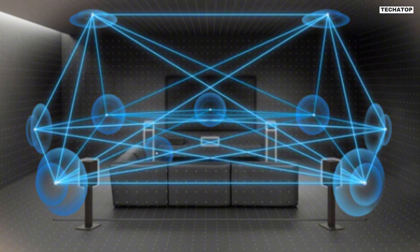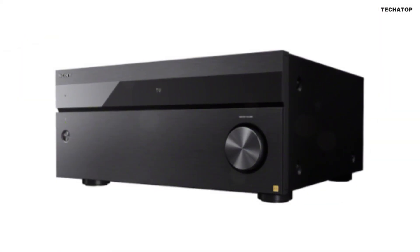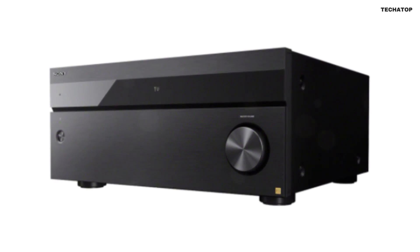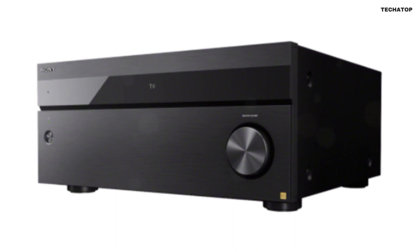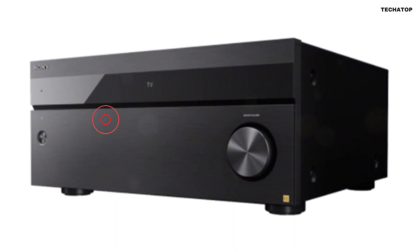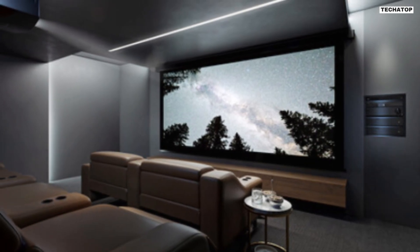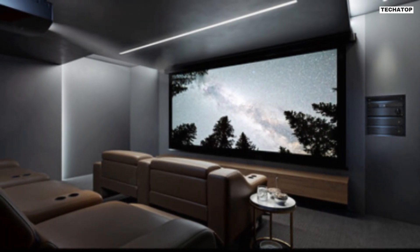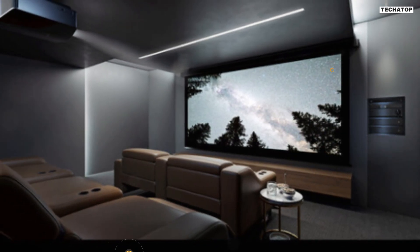Sony is renowned for its commitment to audio quality, and the Sony ESSDR-Z5000ES is no exception. This receiver meets the high standards of Sony's ES line, ensuring premium audio performance. It features center channel enhancements such as center speaker lift-up, acoustic center sync, and dual center speaker, all aimed at delivering clear and balanced dialogue and vocals.